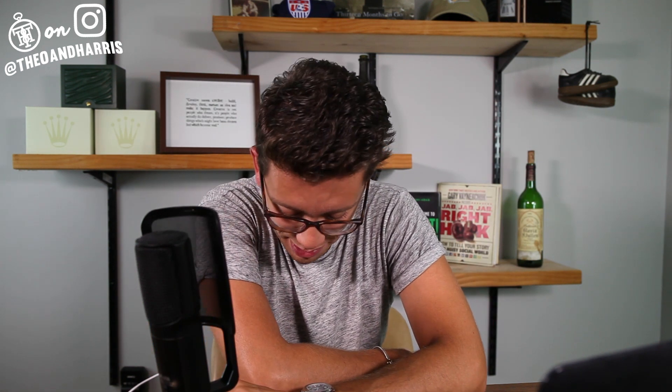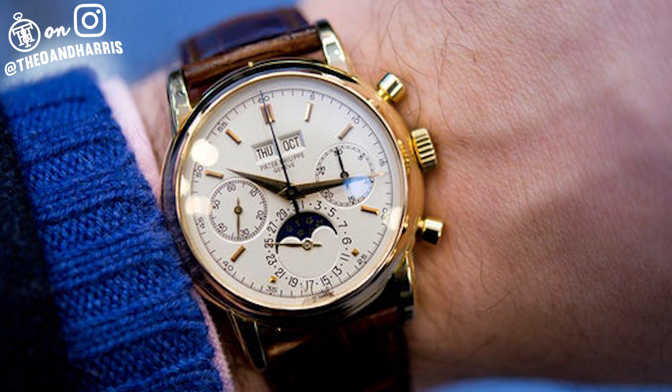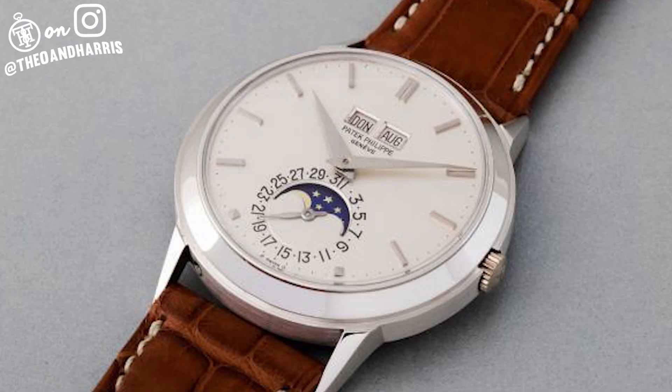Right now I'm wearing a Patek Philippe reference 5711 Nautilus — one that's obviously been worn, and I love that. I hate to see these beautiful watches as safe queens. I get it when you see a 1518, 2499, or 3448 — you want them minty. But a watch like this is too good not to wear. This is not mine; it belongs to a friend, but I'm lucky enough to wear it for the moment.